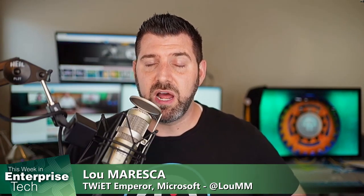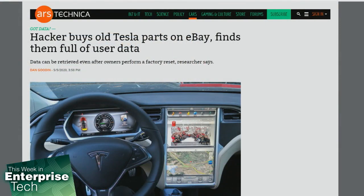eBay is always a place where data-hungry people prowl. It's basically hacker's delight over there. It works for hackers, and it works for the feds too. Companies like Avast purchase used phones from eBay to see what kind of data they can take off of them.